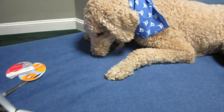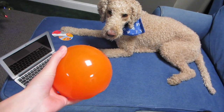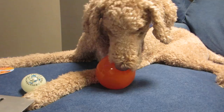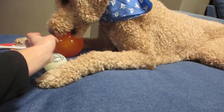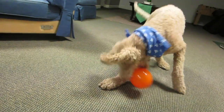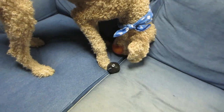Do you want to see another one? I've never tried a giant one. Look at that. Should we give him the big one? Oliver, do you want to see the new giant one? Do you want to try it? It's so big! I'm gonna roll it like a bowling ball. Go get it! That is awesome!